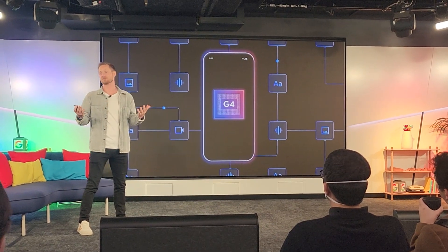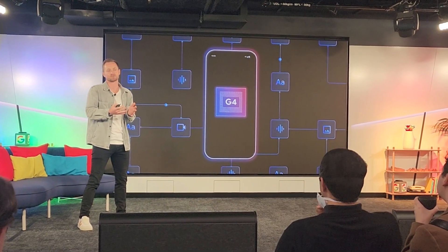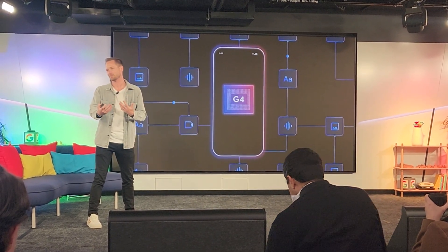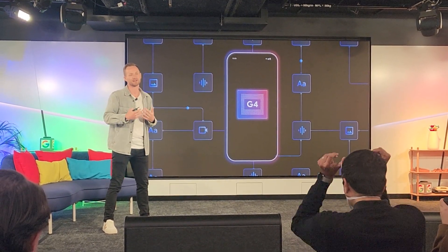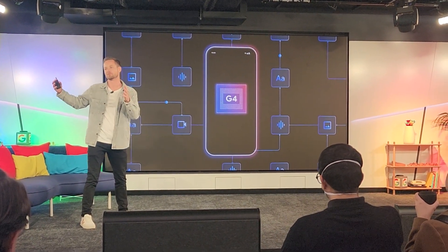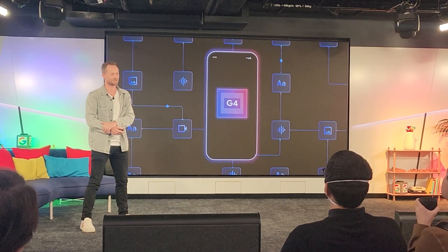Last year we introduced the first phone with Gemini Nano with the Pixel 8, and this year with G4 we're introducing the first phone with Gemini Nano and multi-modality. What multi-modality means is your phone is not just understanding text and prompts — it's able to take in imagery, audio, and speech, and provide a level of helpfulness that has never been possible before on a mobile device. This is the first time we're bringing these highly capable multimodal models and running them on a mobile form factor, and that's down to this chip.